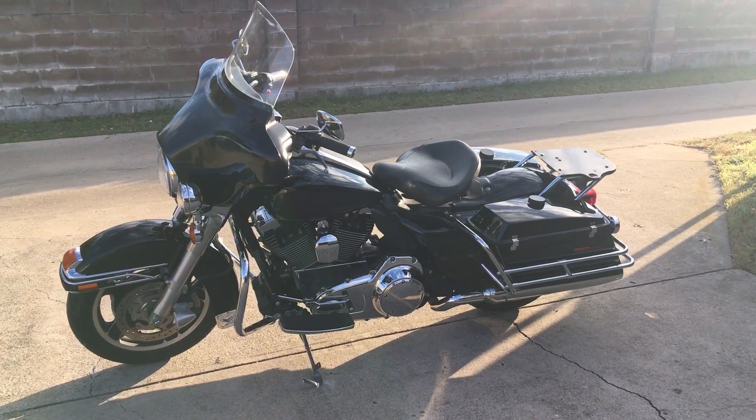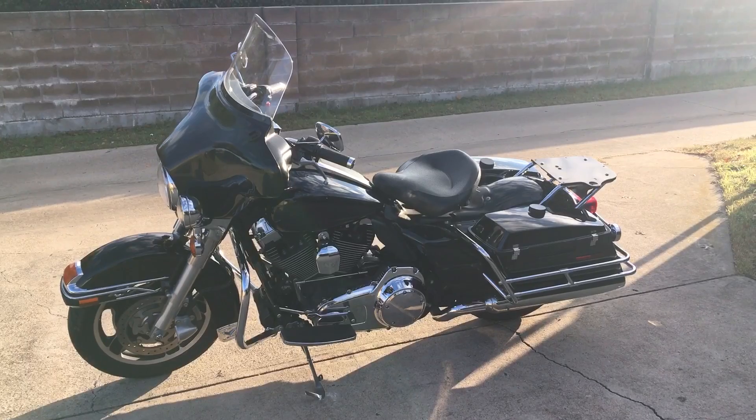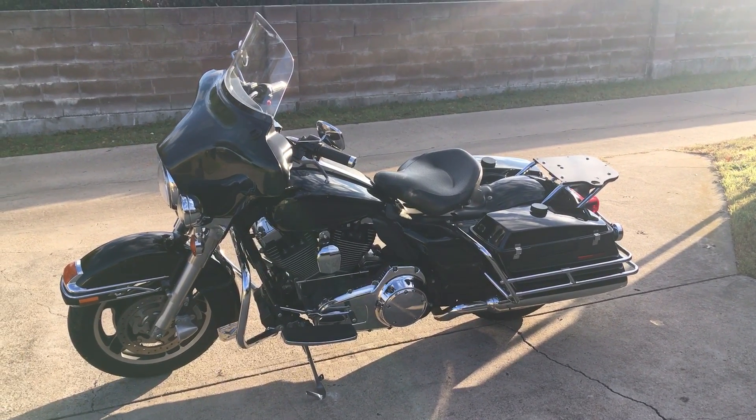This is the 2011 Harley Electroglide Police Bike, FLHTP.